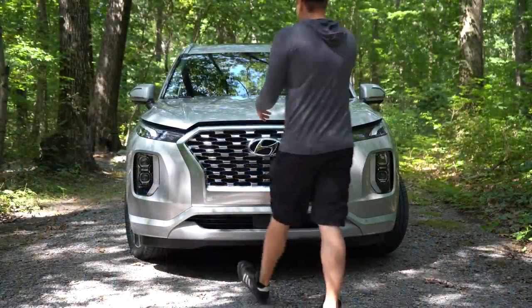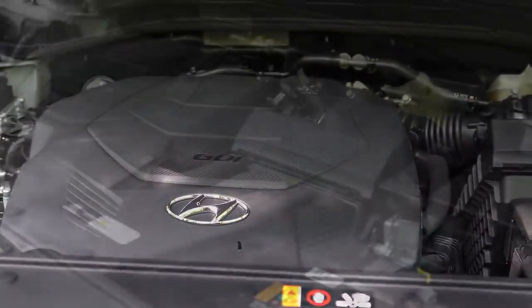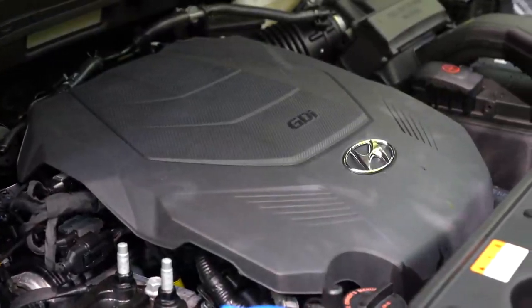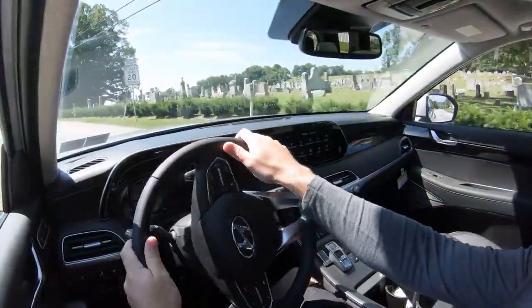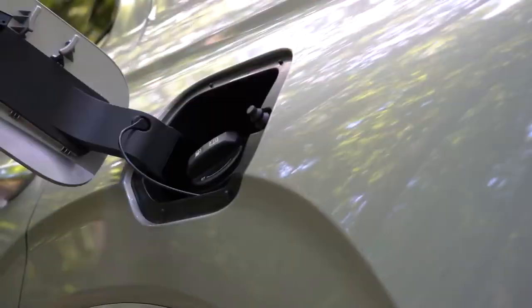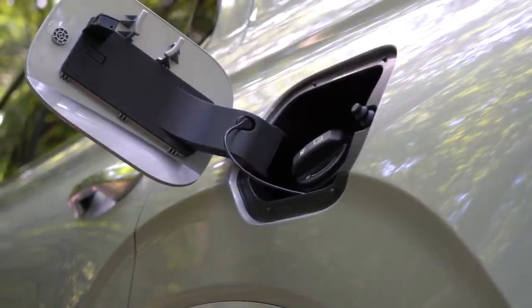Regardless of trim level, the powertrain on the Palisade is the same. Powering this beast is a 3.8-liter direct-injected V6 putting out 291 horsepower at 6,000 RPM and 262 lb-ft of torque at 5,200 RPM, sent to the front or all wheels through an eight-speed automatic with paddle shifters. Zero-to-60 comes in at approximately 7.1 seconds. MPG is 19 city/26 highway for FWD, and 19 city/24 highway for AWD, on regular unleaded.